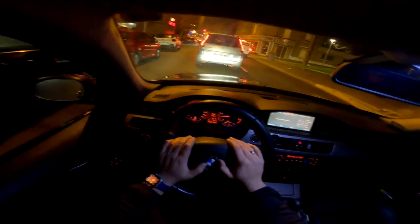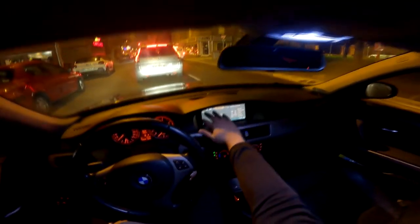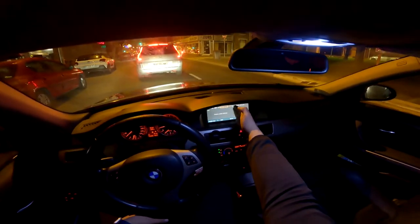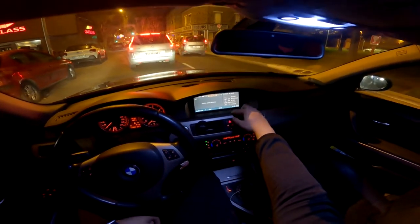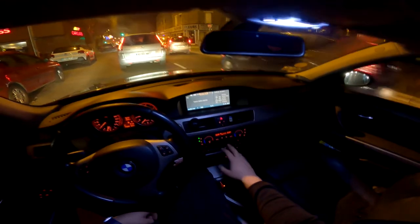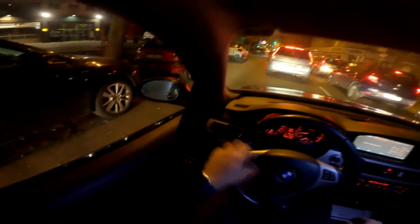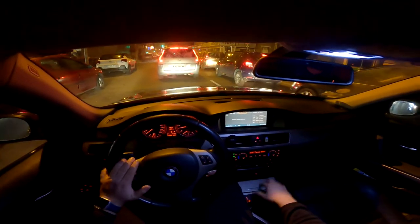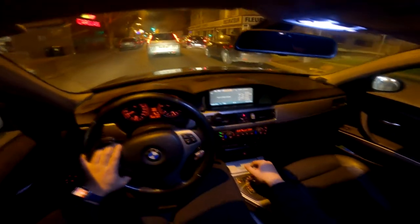En termes d'options sur ce BMW, on a le CCC Pro — c'est l'écran 16/9 grand format. Sinon il y a celui plus petit sans ordinateur de bord. On a aussi la boîte automatique, la climatisation, pas le pack fumeur donc pas d'allume-cigare, les quatre vitres électriques, les rétroviseurs rabattables électriquement, et le cuir.